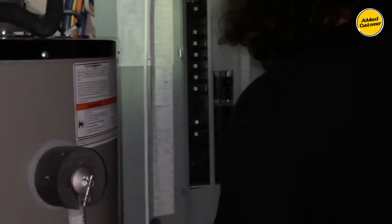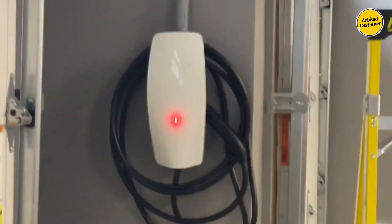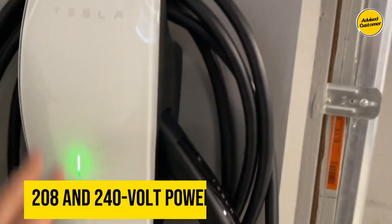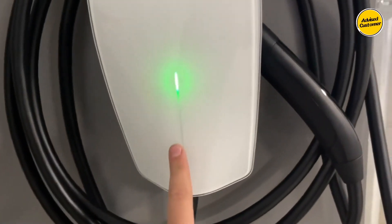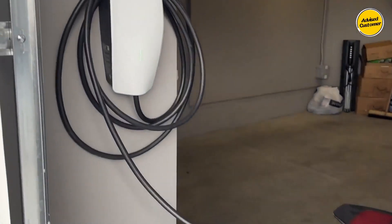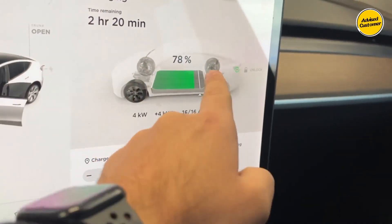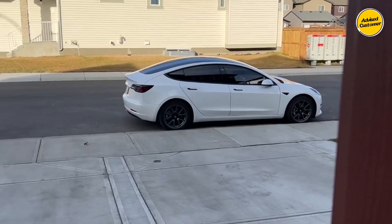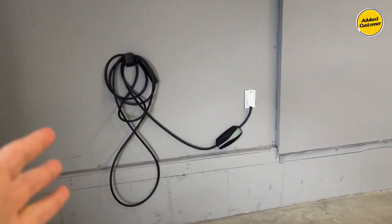For Tesla owners, the official Tesla Wall Connector emerges as the pinnacle of convenience for home or office charging, proudly claiming the title of the fastest available charging speeds. This wall connector is designed to harmonize with 208 and 240-volt power supplies, capable of delivering an impressive output of up to 44 amps. Its exceptional charging capacity is particularly well-suited for efficiently charging high-performance and long-range Model 3s within a notably short duration, offering the added benefit of overnight charging convenience.